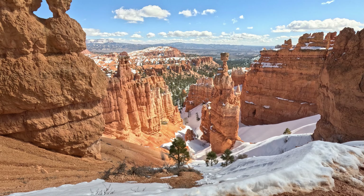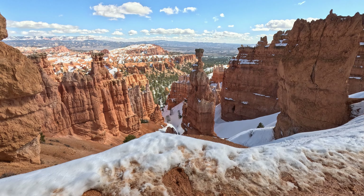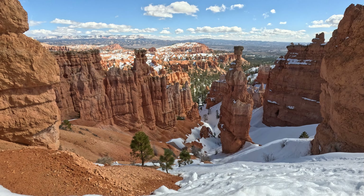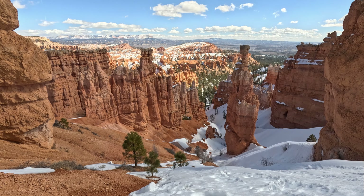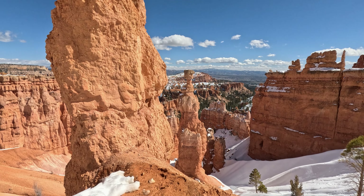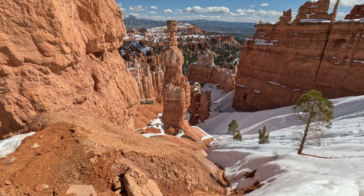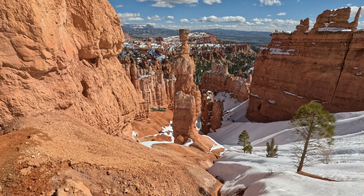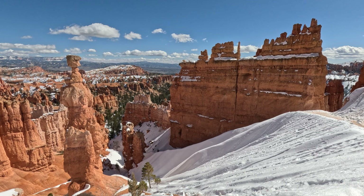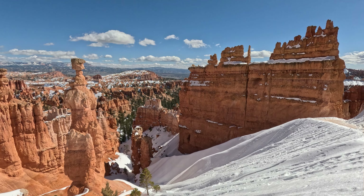Wow. There's that thing you see in all the pictures right there. I'm telling you, this snow is adding an extra element to the visuals and I'm liking it. Amazing views on this hike. This is an unbelievable little trail. Even if you just come down right here and just look at these rocks, it's worth it. This is fantastic. I didn't think anything could beat the river walk yesterday, but this is a little better I think. This is pretty spectacular.